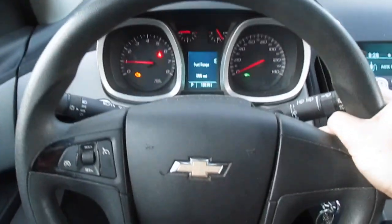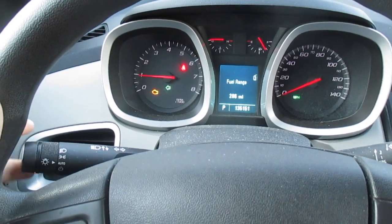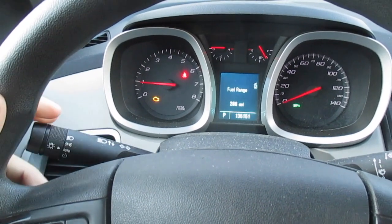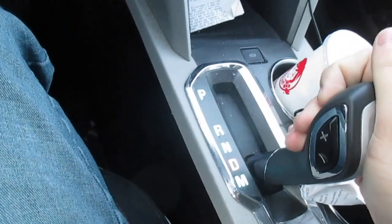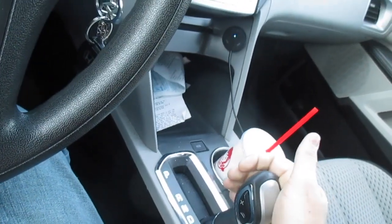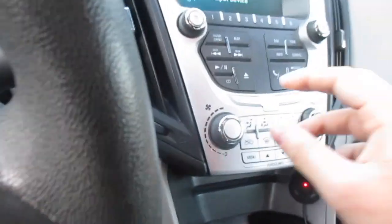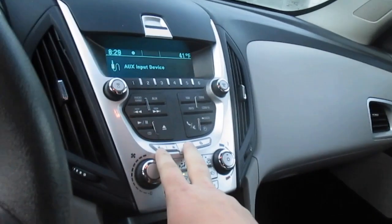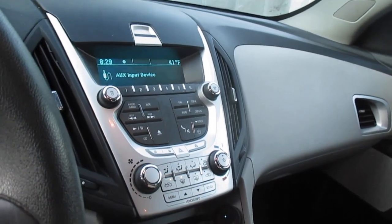I love the bird chirping turn signal noises — I always have loved those. Here's the six-speed automatic, and you'd think this thing wouldn't have that much power but believe me it gets up and goes.